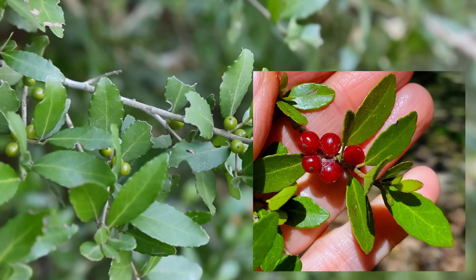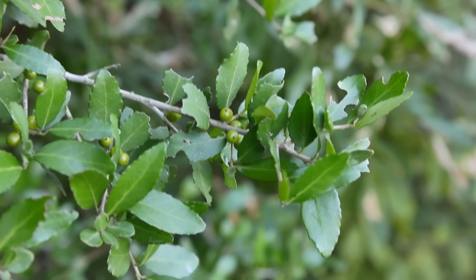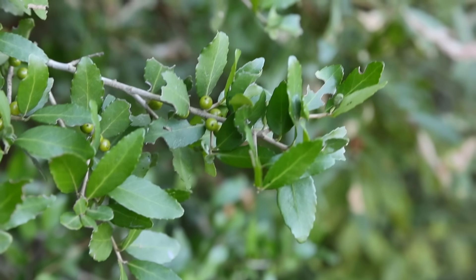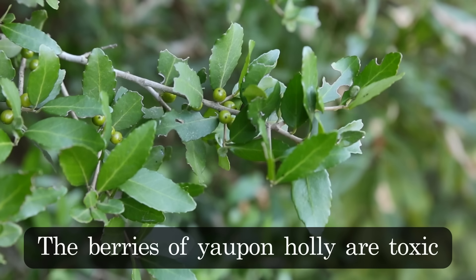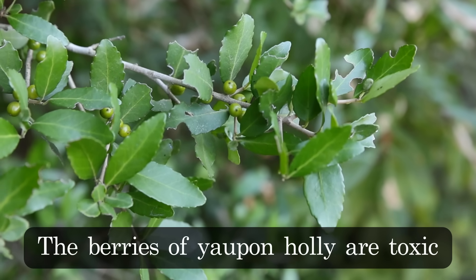The male and female flowers are on different shrubs, so some shrubs will be loaded with berries and some won't have any — those are the male shrubs. I usually harvest from the male shrubs just to make it easier, because the berries themselves are actually toxic. The part we're after is the leaves, not the berries.